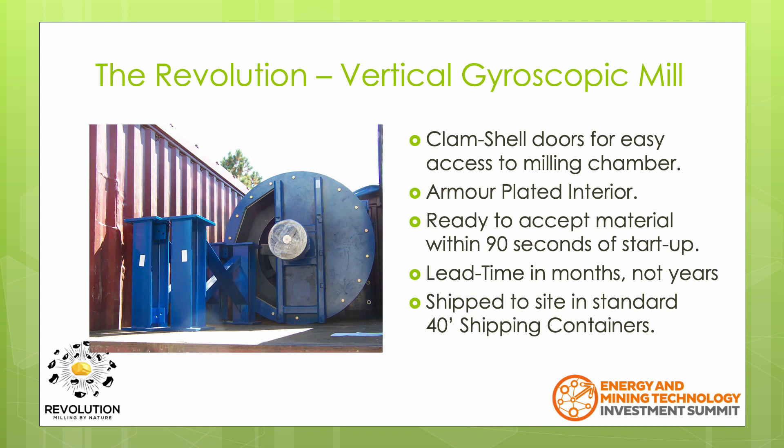After being electrically isolated, a clamshell door allows for easy access for maintenance within the unit. The internals of the Revolution are protected by AR400 plating, and as the material is suspended by air vortices, the wear in the chamber is actually minimal.